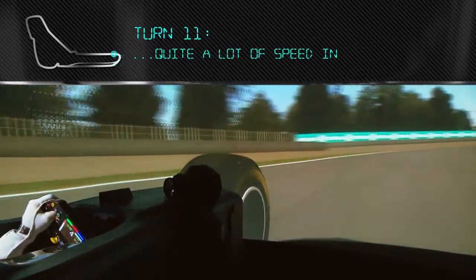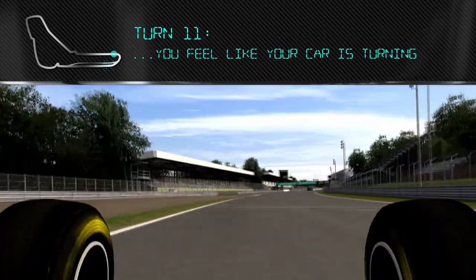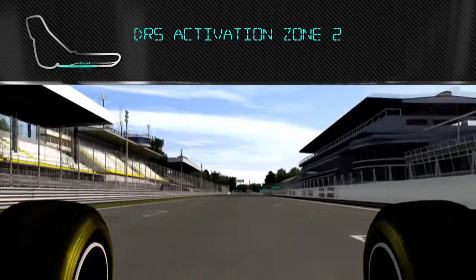To the last corner, carrying a lot of speed in. It's such a misleading corner because you feel like your car's turned. When you get to full throttle, you're fully committed — you get straight to full throttle and you stay there. If you have a lift, you lose a lot of time.